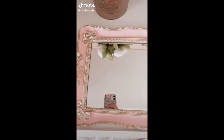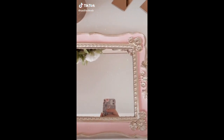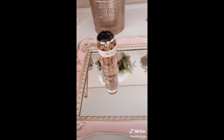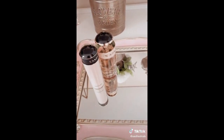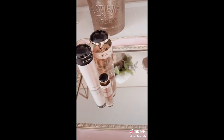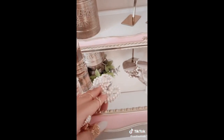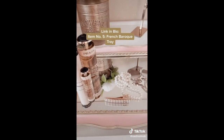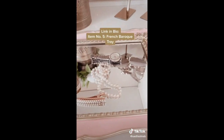Amazon's affordable luxury item number five. This French Baroque tray is a statement piece on my vanity — I put my favorite perfume bottles and some jewelry to give it a complete look. The gold carving on the edges makes it look so rich and French. If you put parchment paper over it, you can also serve cake and cookies for the holidays. Link in bio under affordable luxury.